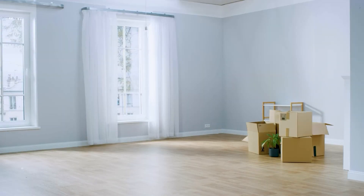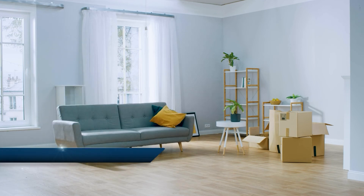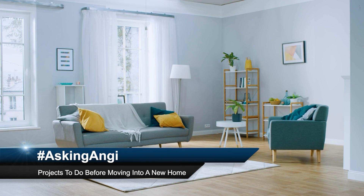Do you have any questions about your home projects? Tweet them using hashtag AskingAngi — that's hashtag A-S-K-I-N-G-A-N-G-I — and you may find some tips in our upcoming segments.